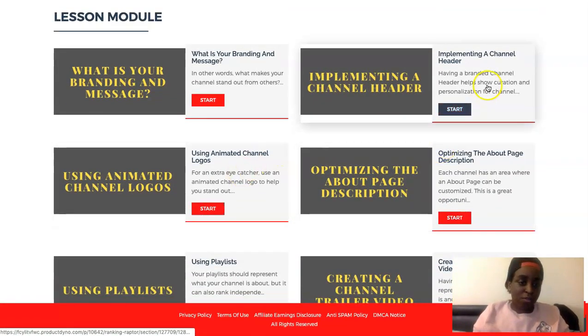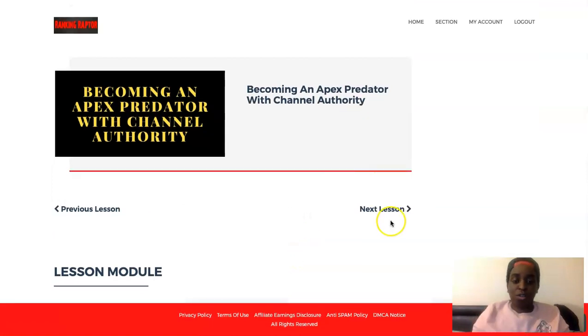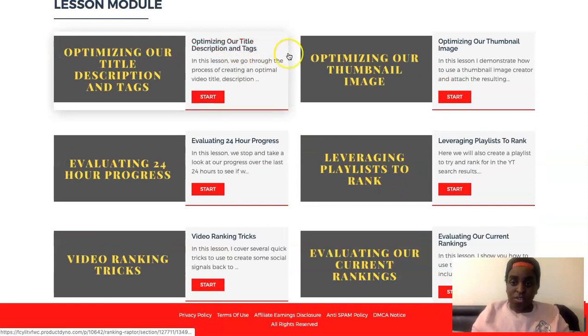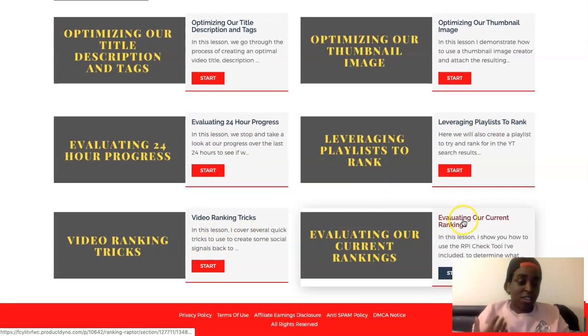Another lesson is becoming an Apex product with channel authority. He talks about implementing the header, channel logos, descriptions, the trailer, playlists, creating links — all things to optimize your videos and become an authority. Then there's a section on competing with ranking all your videos, covering things like optimizing your title and description, the thumbnail, the 24-hour evaluation process, leveraging playlists to rank, video ranking tricks, and evaluating current rankings.